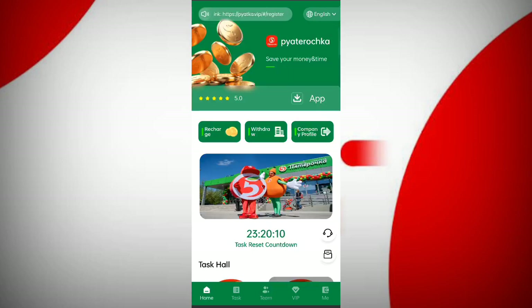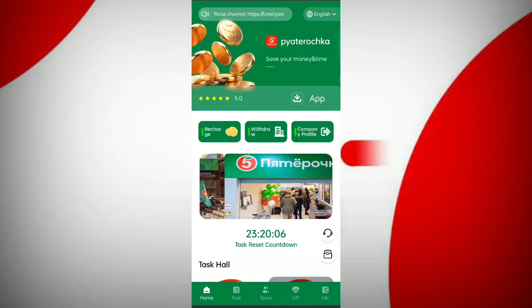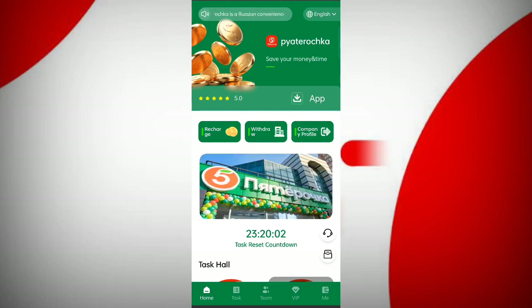I have explained everything about this site. If you want to join, you can sign up using the link in the description and you can earn a lot of USDT. Go and check it out.